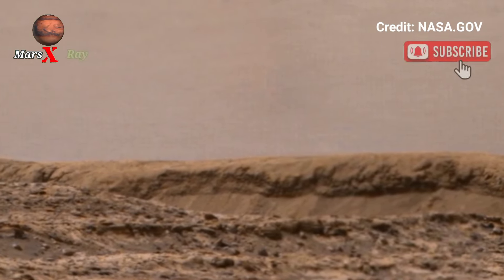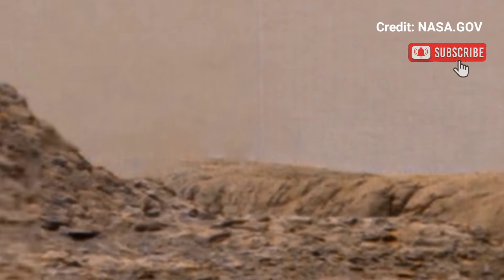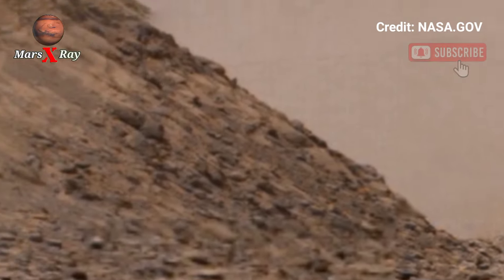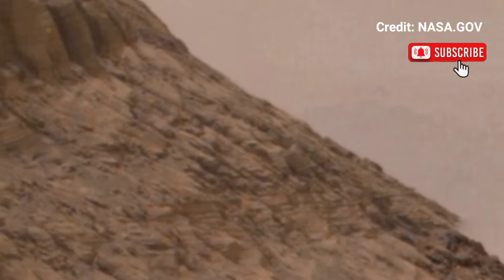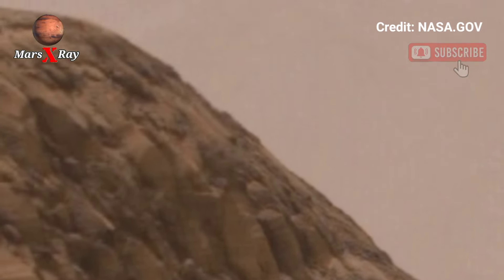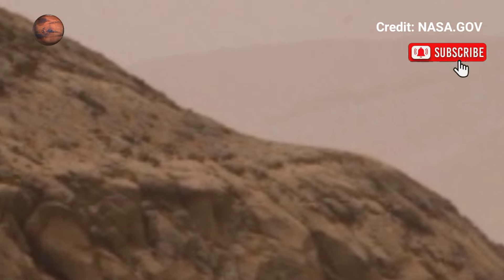Hello guys, welcome back to our YouTube channel. NASA's Mars Rover Soul-1157 — look at its panoramic view of Mars. It's a beautiful landscape with a rocky, reddish surface of the red planet.